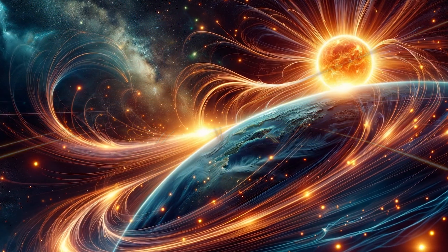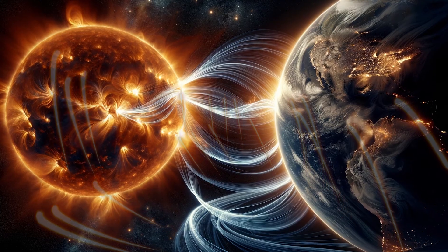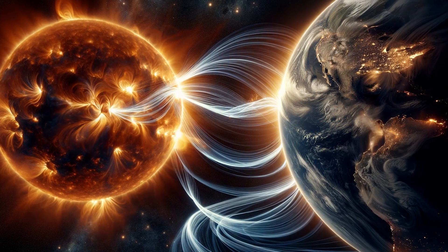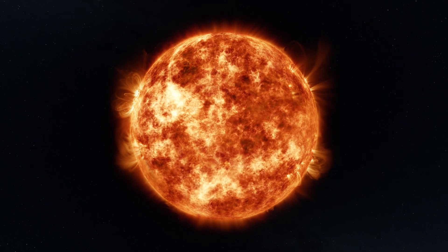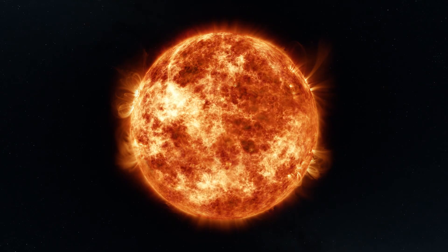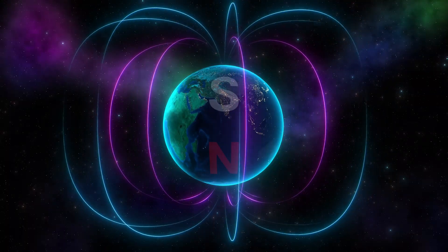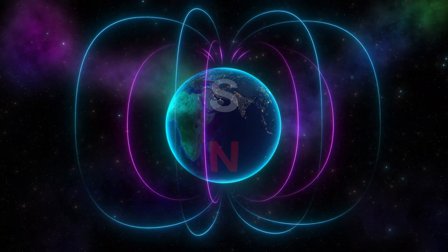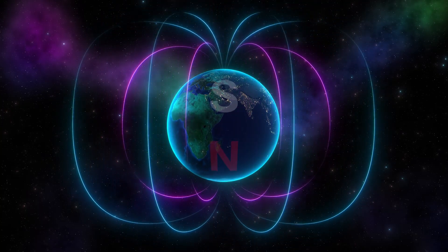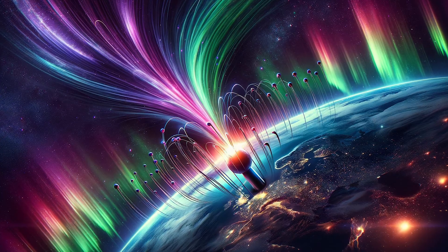Hold on to your seats as we ride the solar winds — streams of charged particles unleashed by the sun's fiery temper. As these solar wind daredevils make their way to Earth, they encounter a formidable guardian: our planet's magnetic field. This magnetic hero mostly deflects these cosmic intruders, but not all. The Earth's magnetic poles, acting like cosmic vacuum cleaners, suck some of these particles down into the atmosphere.